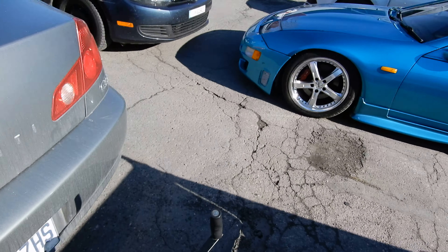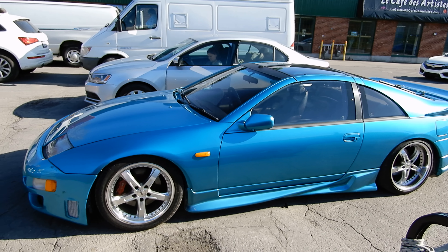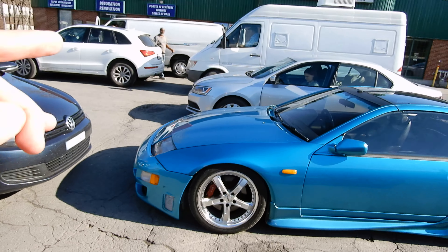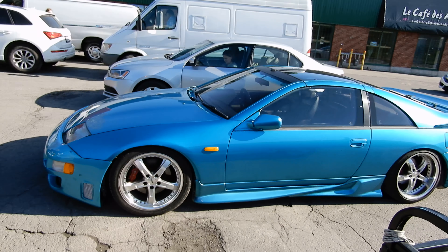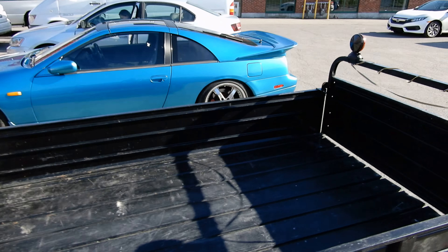Really a phenomenal automobile. I really wonder what the value of this is, because of all the work that's done to it, the condition, the fact that when these cars came out in North America there was a six-month waiting list to buy these things. And this is not the North American version, which makes it even much more rare here.